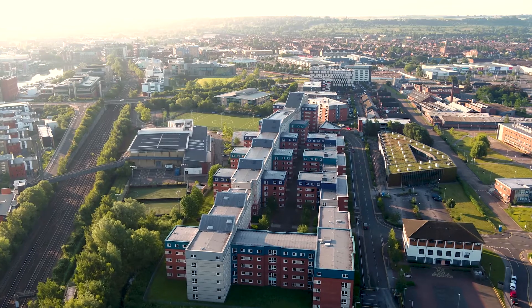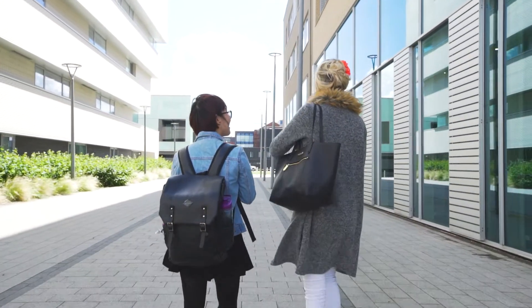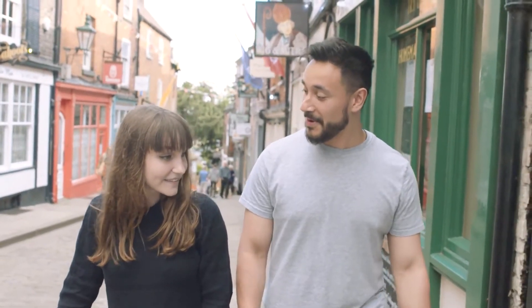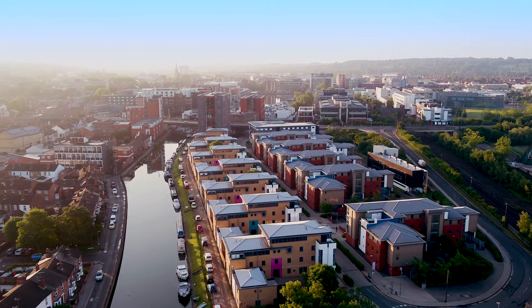Lincoln feels pretty safe because everything's quite close together — you have accommodation right near the library, right next to the students' union, everything's on your doorstep. It's really nice to get into the city, go up to the cathedral, and it's not too far from campus so you can even go on your lunch break. It's quite a small city but it feels big enough to call home.